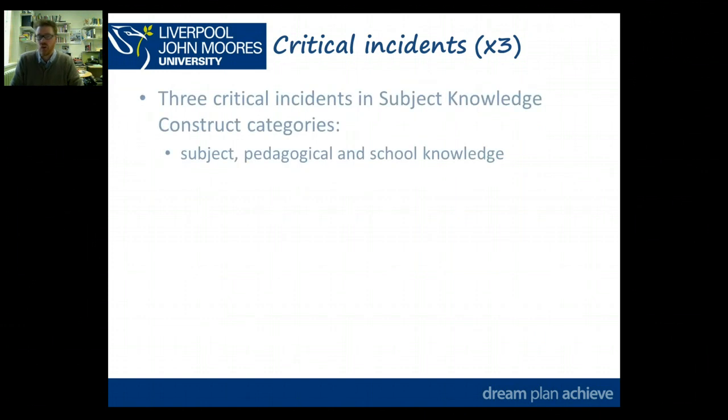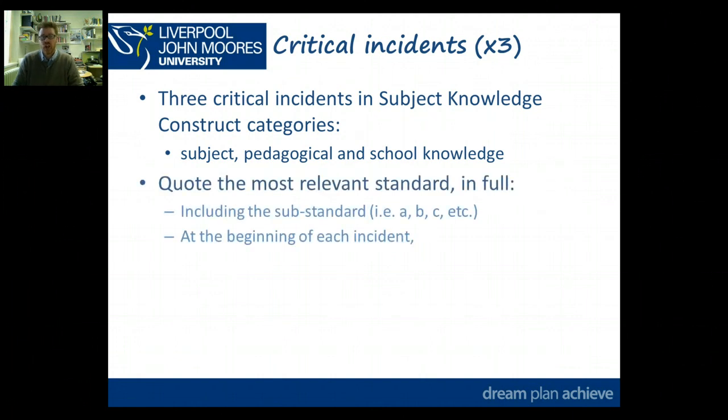For the critical instances themselves, as I've said already, three incidents in the subject knowledge construct categories: one subject, one pedagogical, one school knowledge. At the beginning of each section, you're going to quote the most relevant standard in full, including the sub-standard. For example, if you're looking at 3A, you'll write out what standard 3 is, then write out what the A sub-description within that standard is, and put that at the beginning of each instance. That's not included as part of the word count — it's in effect a quote — choosing one description that overarches the instance you're going to describe.